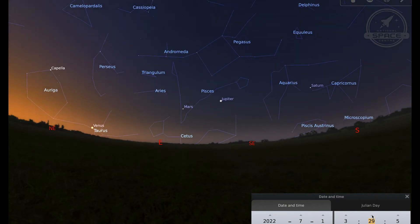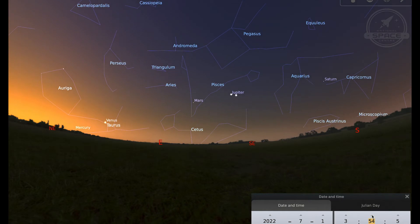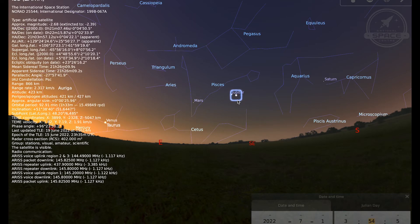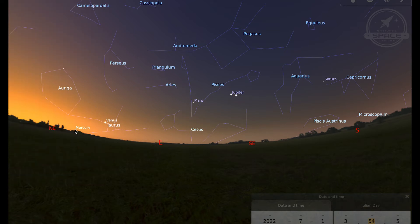Mercury rises just before four o'clock. There's also a pass of the International Space Station at about ten to four, so if you're out looking for the planets and looking for Mercury on the morning of the 1st of July you may see the ISS come over. When trying to spot Mercury you'll need a nice clear horizon with nothing obstructing your view — no trees or buildings if you can manage it — and you're looking to spot it just before the sun rises.